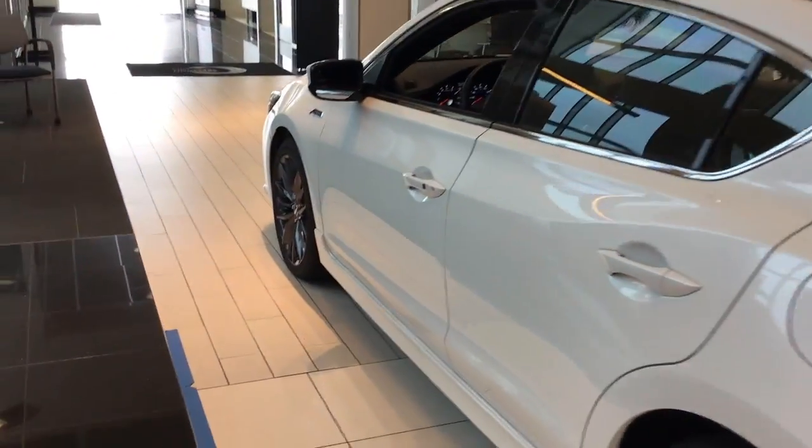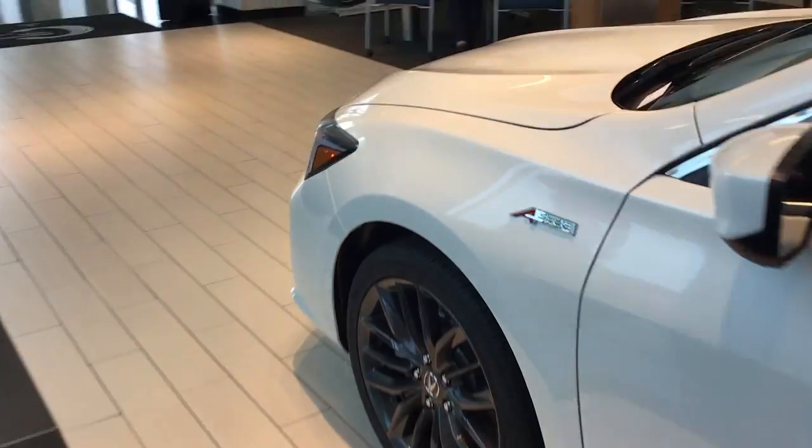This vehicle has 201 horsepower, 34 MPG, and a 5-star rating from NHTSA.